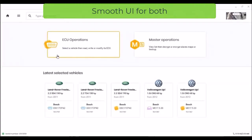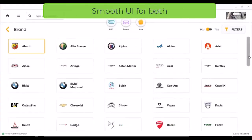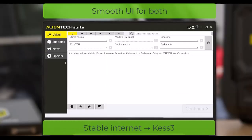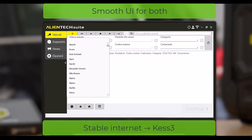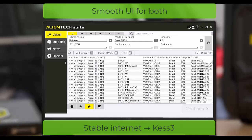Both Autotuner and Kes 3 deliver high-quality, professional interfaces that are easy to navigate. Whether you're a veteran tuner or just starting, you'll feel at home quickly. The only caution: Kes 3 can be sensitive to unstable internet connections — something to keep in mind if your workshop Wi-Fi isn't rock solid.